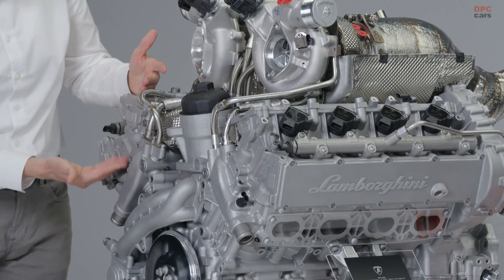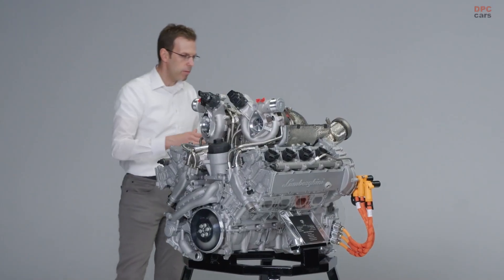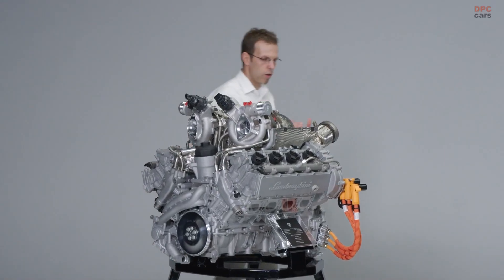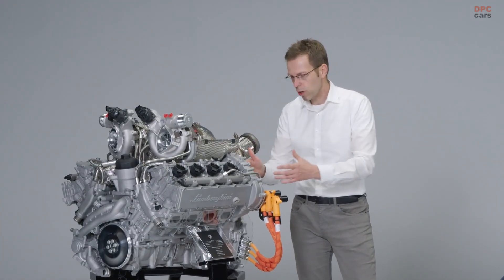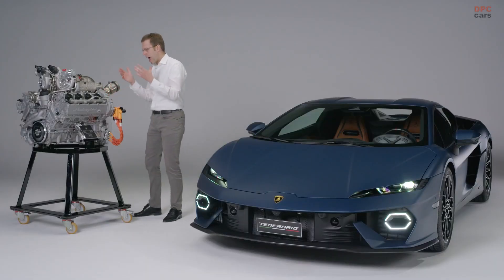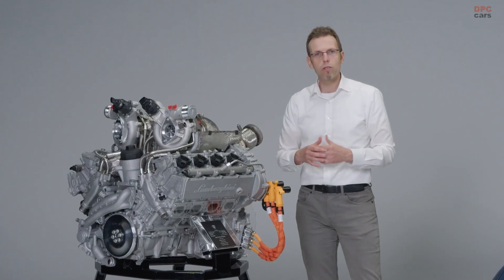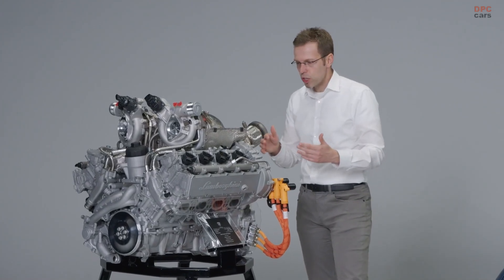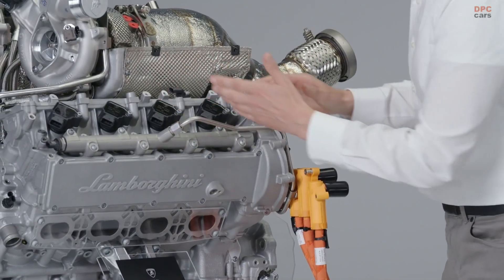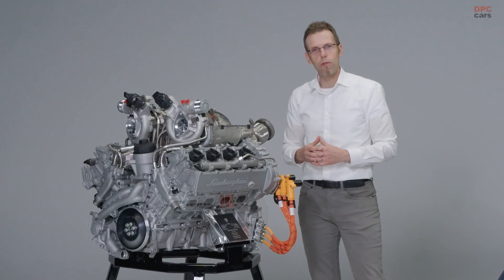Here you see the latest technology in aluminum casting with a very specific alloy. On this side, the valve train features a very short chain, also enabling the high-rev region of 10,000 rpm. Additionally, the high-pressure pump for fuel injection is decoupled to achieve the 10,000 rpm target as effectively as possible. There are many small technical solutions working together to enable this level of power and, especially, this level of emotions.